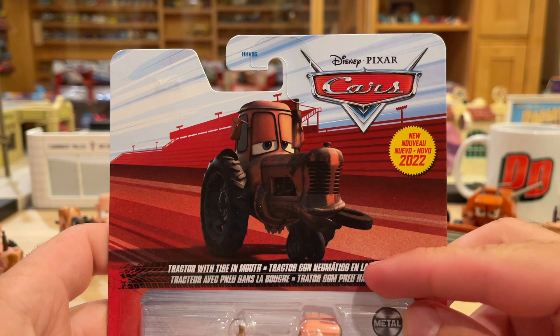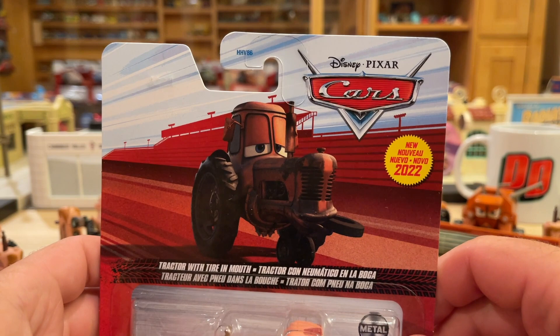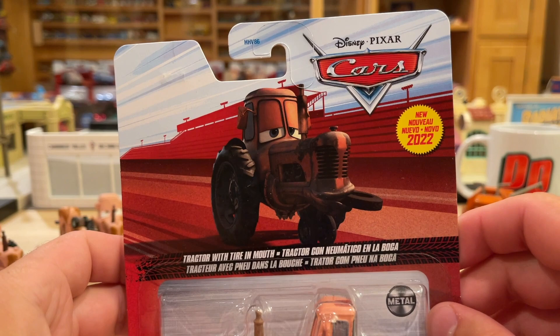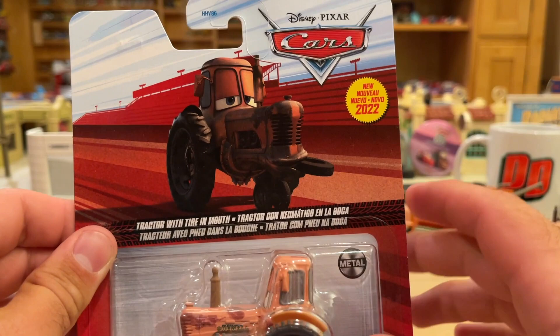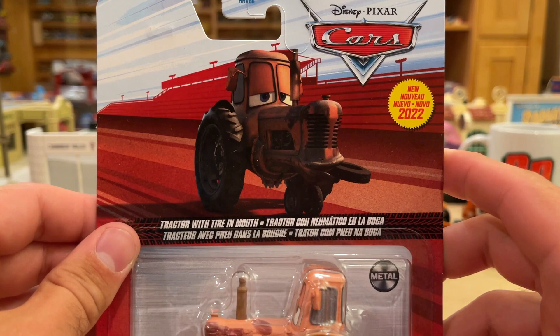New for 2022. Good to see that logo they're using now consistently — hopefully — because they had not been consistent. They used it in 2021, missed a couple that year. Then this year they started off not really using it, except on the Mater with the tow hook pack, and didn't do it for Keith Cohn, Bertha, or those guys. And now it's back, so hopefully it stays that way.